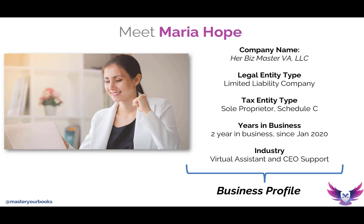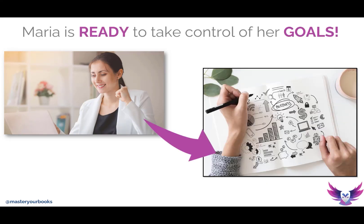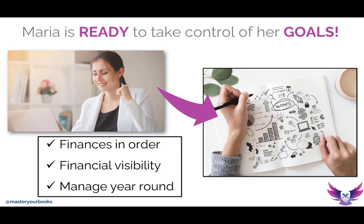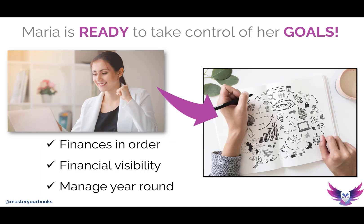But what about her business? She decided to sit down after sitting with her business coach and said, I'm going to write down my goals. Just like I write down the goals for my clients, I'm going to write down my goals. And my goal is to get my finances and taxes in order so I can have financial visibility and manage this year round. She is super excited about that.